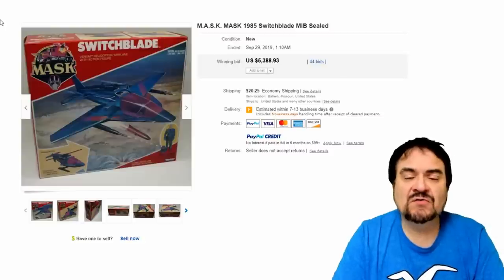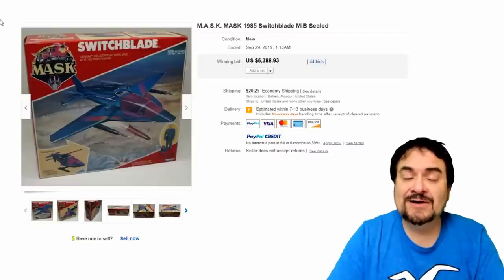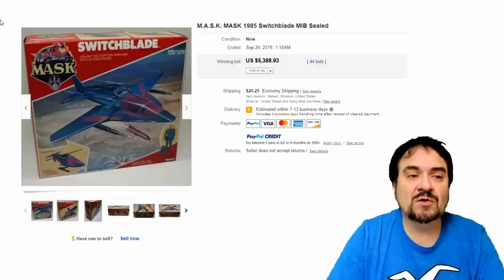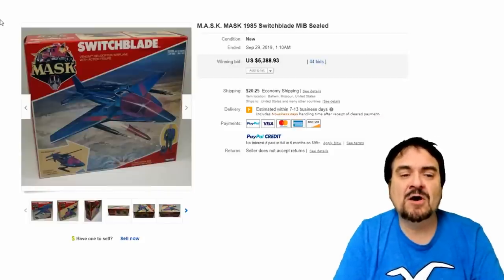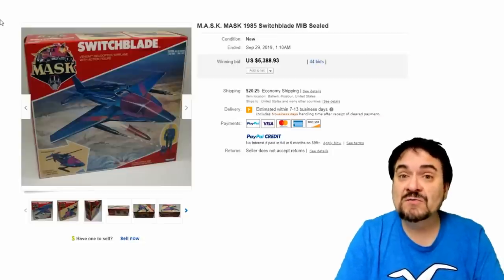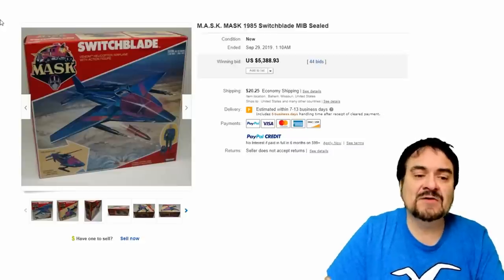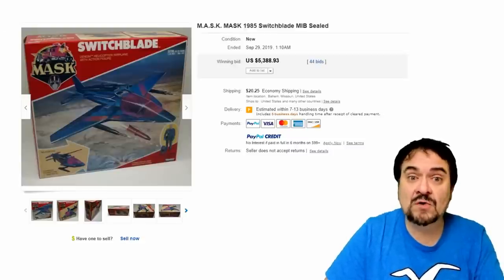Number 7 on the list is from the M.A.S.K. series, another one of the TV shows that was short-lived but has a cult following. This is Switchblade — the airplane, jet, helicopter — in the box, sealed still. Sealed, you can't beat — no one's going to open this if it's truly sealed. $5,388. Just a massively, incredibly nice version of this toy.